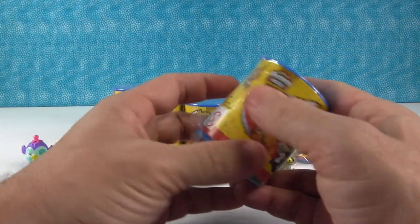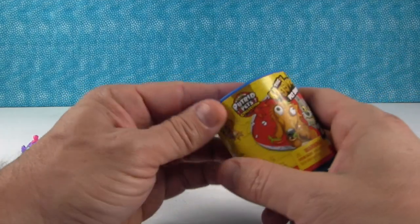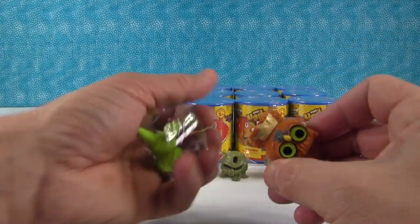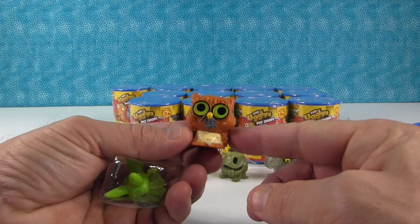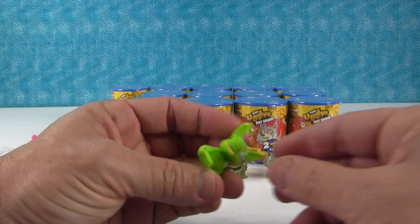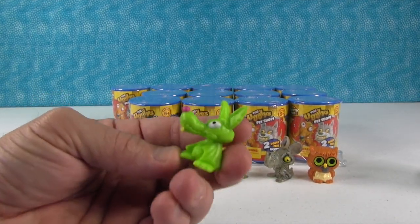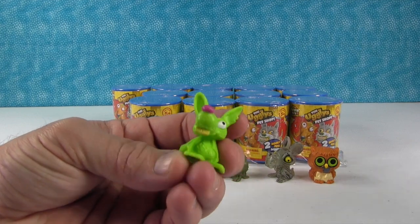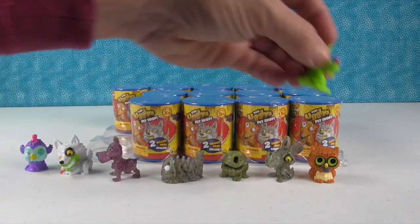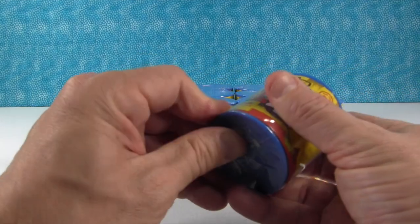Simon will probably jump up here on the table in a minute and get in the way. All right, let's see what we have here. I know who these two are — this is the foul owl, we got him in the last video, and then we also have the bat rat. He's really cool in that green color.